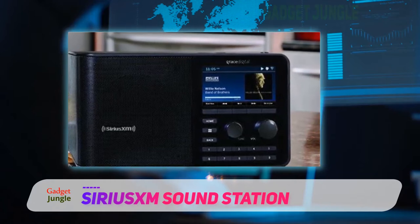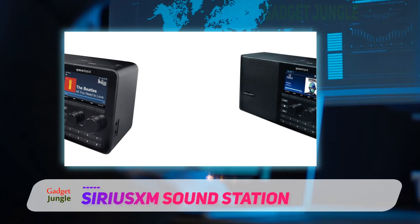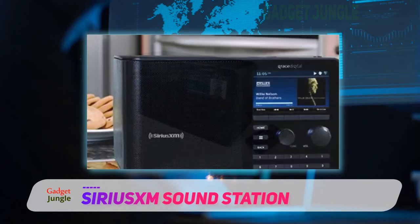When listening to live radio programs, you have the ability to go back up to five hours to start at the beginning. You can also pause and rewind the program if you need to step away or want to hear something again. With the SiriusXM Sound Station, you also have access to on-demand content — a library of concerts, interviews, podcasts, and a catalog of other listening entertainment to choose from at any time.